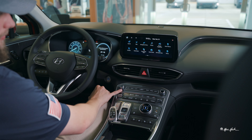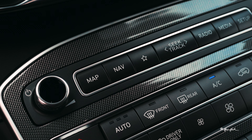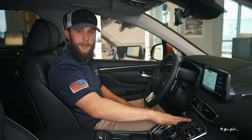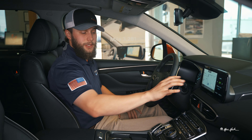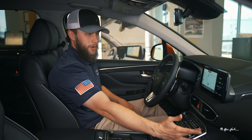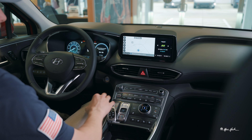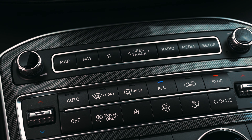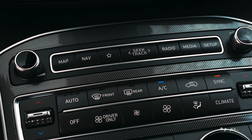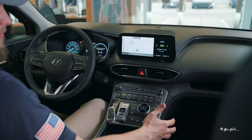Moving further down, your volume control is here and you have access to your map and navigation. You have a favorites button where you can set specific functions for quick access. Your map zooming is done from this knob. This particular one does have dual climate control with switches here, and all your other AC controls such as fan speed are controlled in the middle.